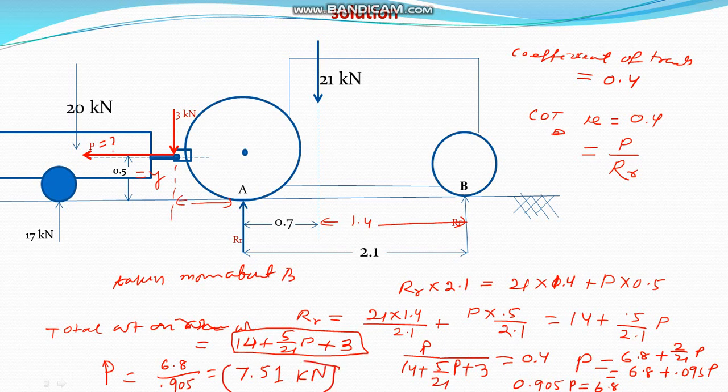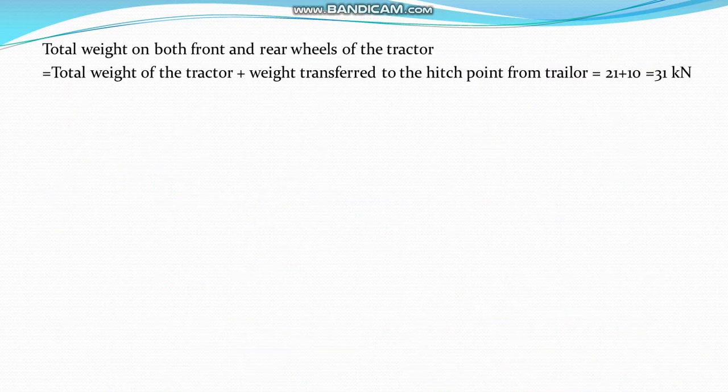So this is the pull P exerted by the tractor trailer such that the coefficient of traction is 0.4. The answer is 7.51 kN. Hope you got the answer. Please like and subscribe to my channel.